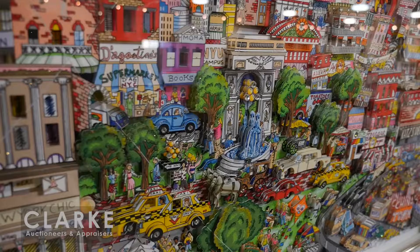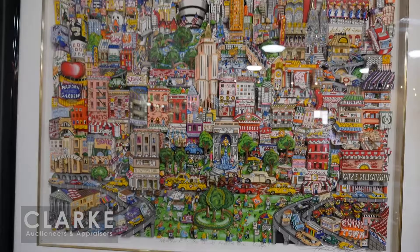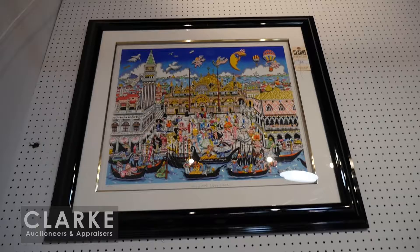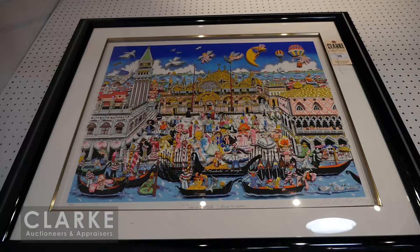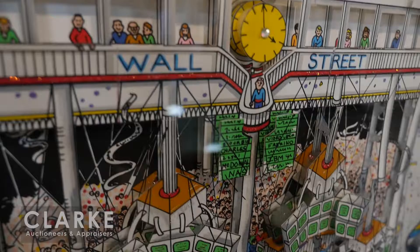We have three works by Charles Fazzino in this sale. The first is 'New York: The Wind Beneath Our Wings' from the deluxe edition - it has three layers of dimension, hand embellished with rhinestones and glitter, pencil signed in the lower right margin, numbered from an edition of 350. Up above from his Venice series we have 'Carnival Veneziana' - again pencil signed, hand embellished with glitter and rhinestones. Nice bright vivid colors in beautiful condition.